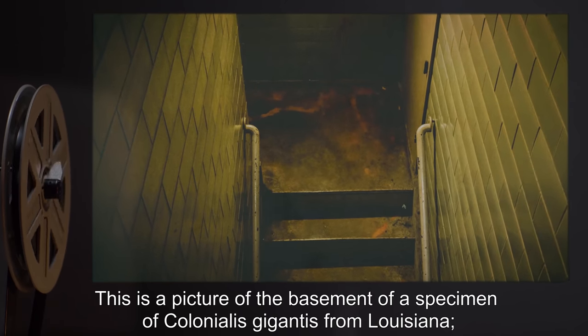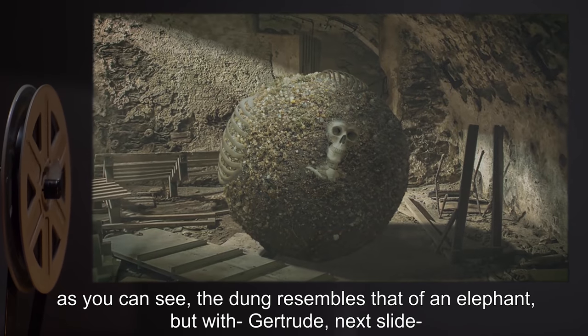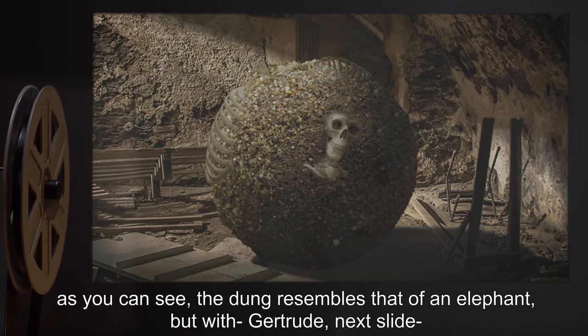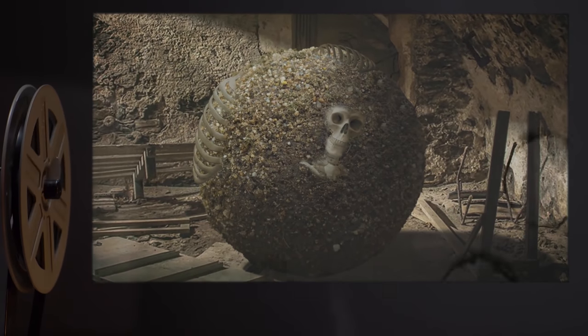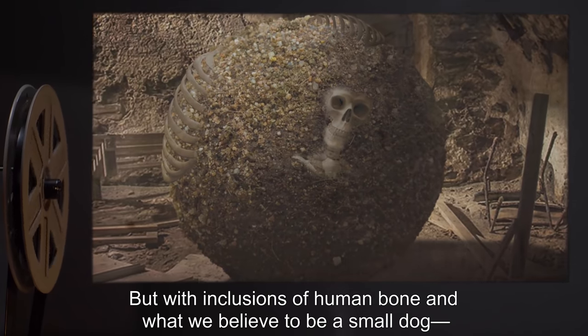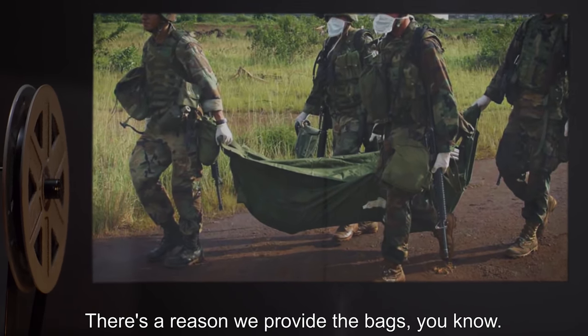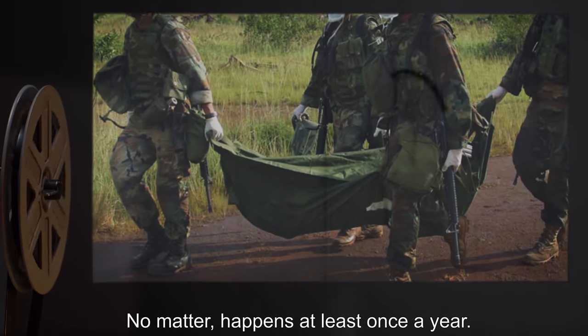Next, they're going to generate waste — that means it's going to smell squalid. This is a picture of the basement of a specimen of Colonialis gigantis from Louisiana. As you can see, the dung resembles that of an elephant, but with inclusions of human bone and what we believe to be a small dog. Oh, goddammit — there's a reason we provide the bags. At least once a year, next slide, Gertrude.